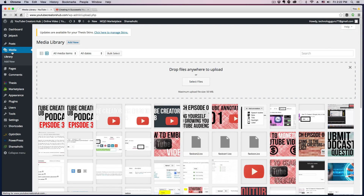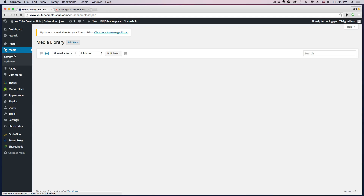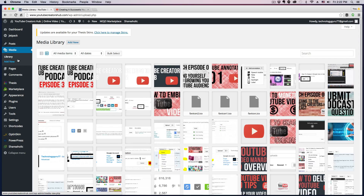Media can be music, video, or images. I would recommend downloading a plugin for video — like a YouTube plugin — so you can just type in the URL and it automatically shows up on your website. I'll do a future video on that as well.